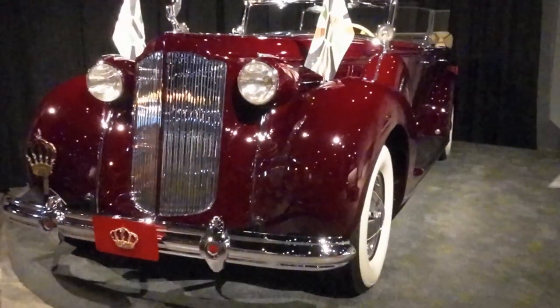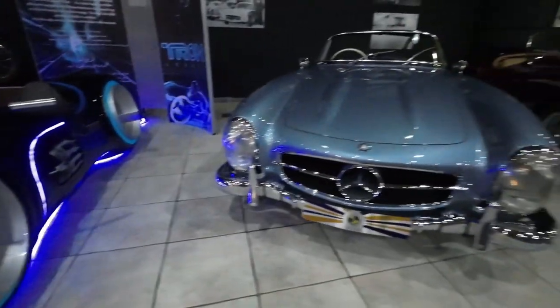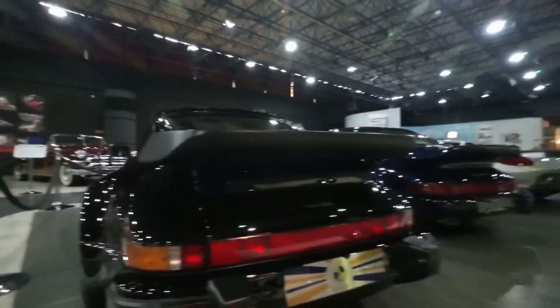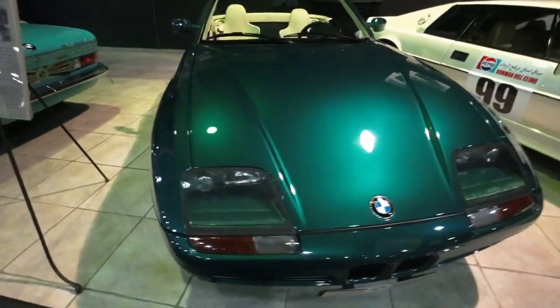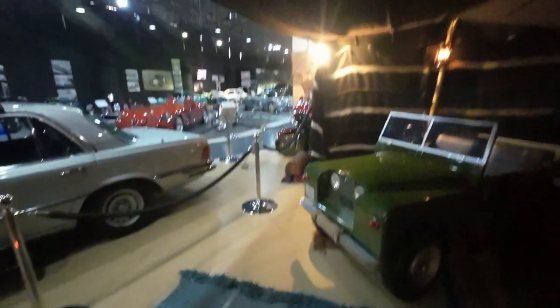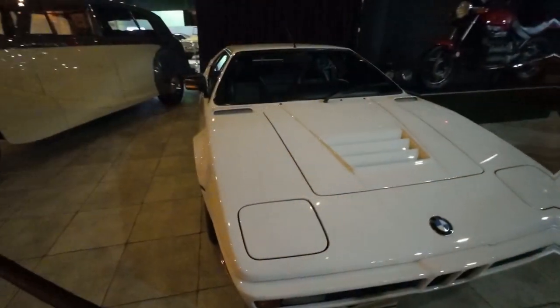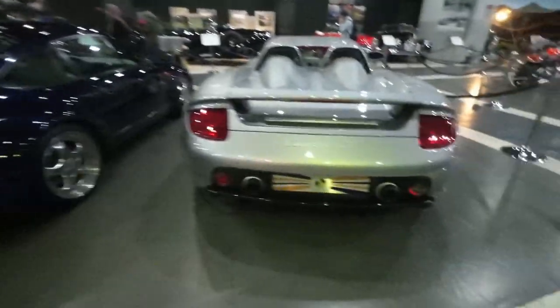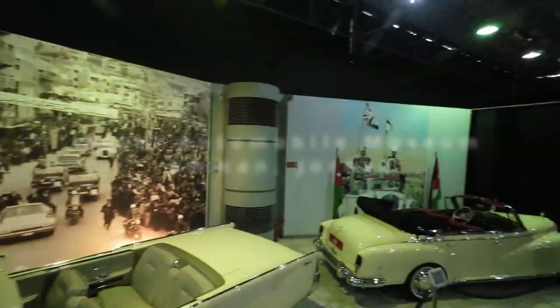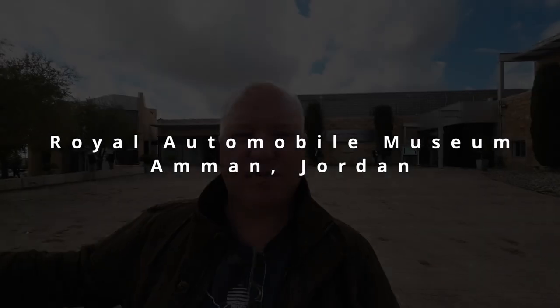You know what? Consummate petrol head. A very good afternoon from Jordan. I'm in Amman. I've got a day off done, and why not? We're at the Royal Automobile Museum.